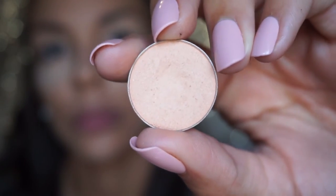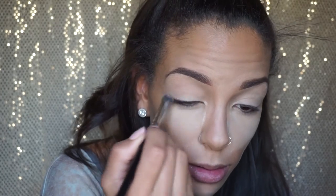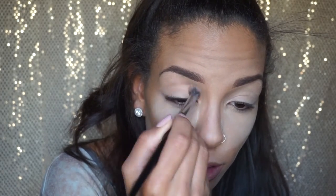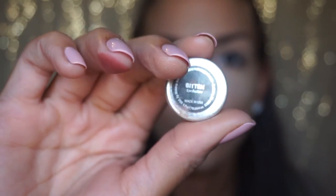Using Beaches and Cream by Makeup Geek as my transition shade, I'm using my Morphe E22 brush — probably one of my favorite blending brushes. It's fluffy but has a little firmness to it, so you have some control over where you're placing the eyeshadow. Then I'm going in with Bitten by Makeup Geek.